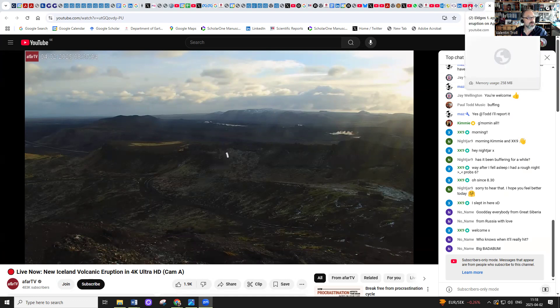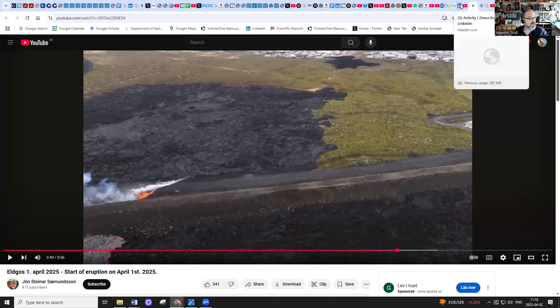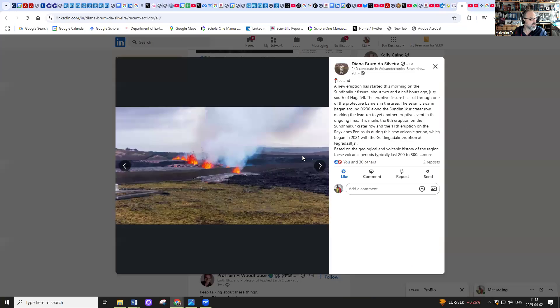The real issue is that the eruption yesterday was breaking through the barriers. This is a photo posted by Diana, a PhD student at the University of Iceland who is part of the research team. Here you see the fissure has gone under the barrier, partly breaking it up, and there was lava eruption inside the protective barrier — very close to Grindavík.